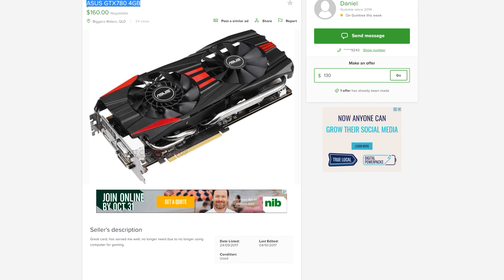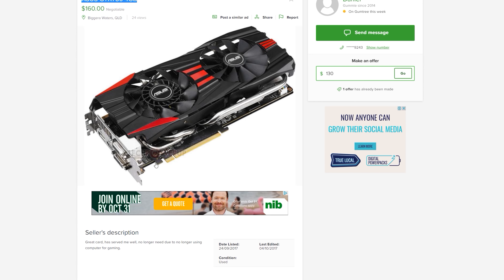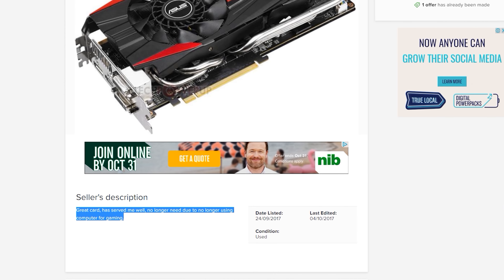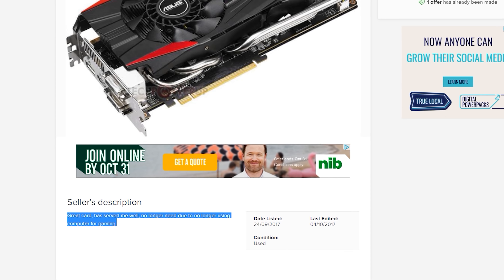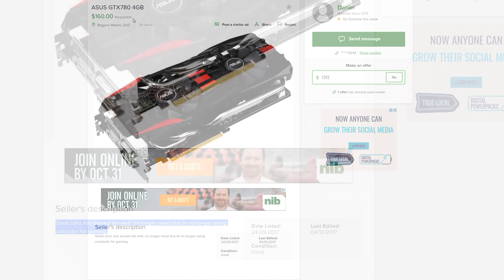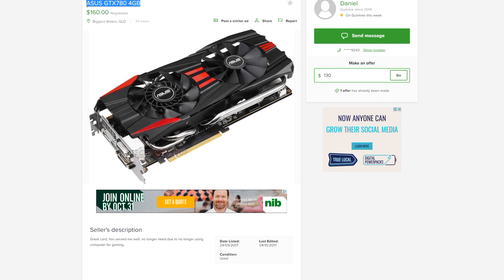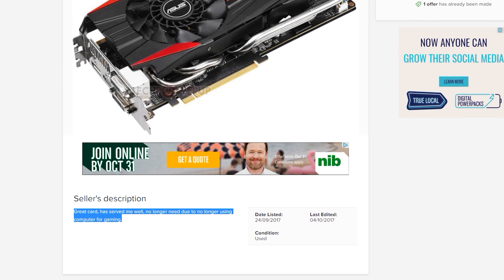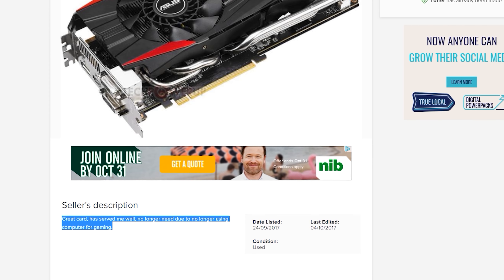The next deal is a GTX 780 listed as 4 gigabyte. I don't believe they ever made a GTX 780 with 4 gigabytes — I think it was only 3 gigabytes on the 780. At best, if they did make one, it would have been 6 gigabytes. He's asking $160, so I'm going to ring him up, question him about this, find out if it's actually a 770, and if it is a 780, drop in an offer of $130. But Daniel didn't pick up the phone — that's two people who haven't picked up on a Sunday. Maybe they know I'm trying to call them and they don't want the bogan hunting the deals.